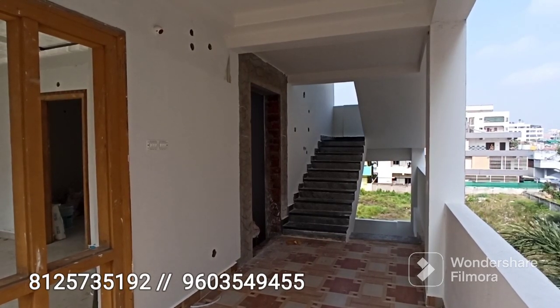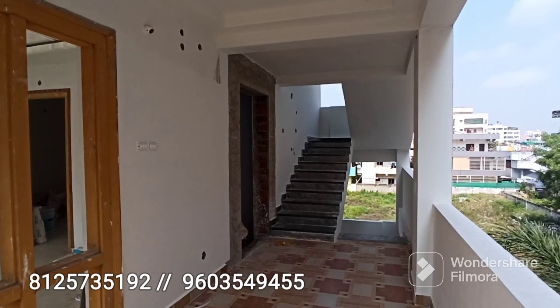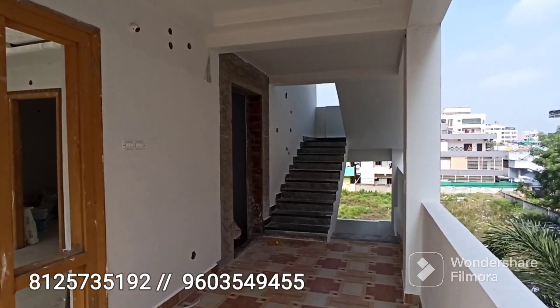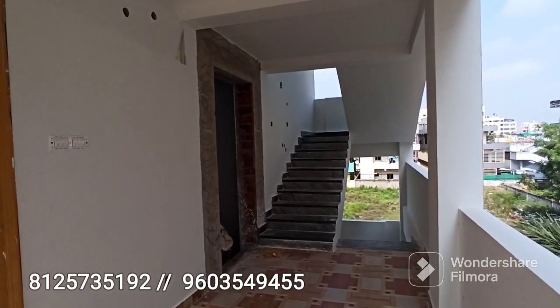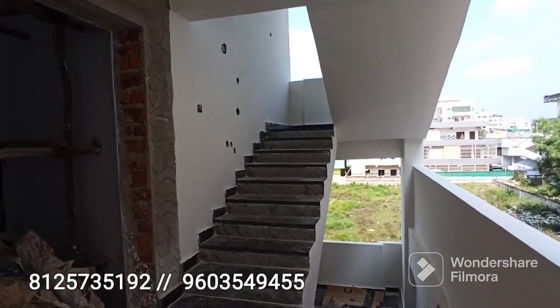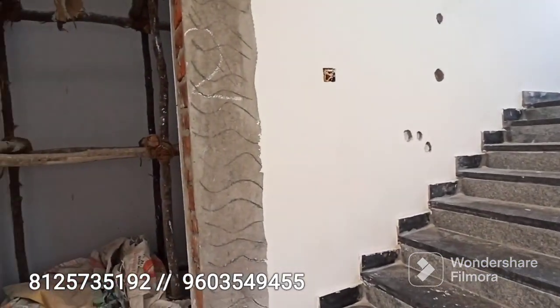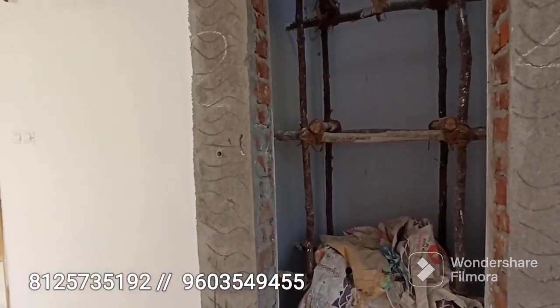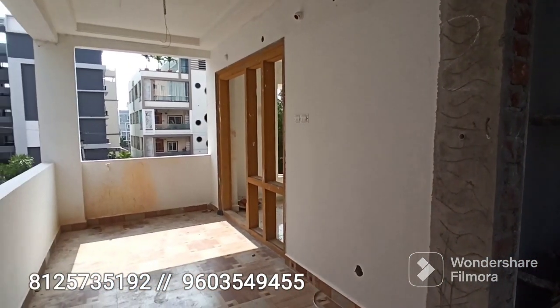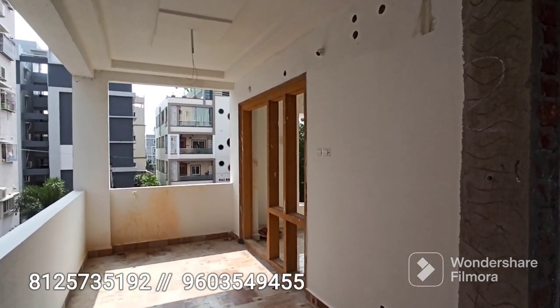This is a beautiful triple bedroom flat and the work is completed in a total of 45 days. This is an independent flat in the Vijayawada Currency Nagar area — one of the costly and prime areas. The front side also has a balcony space.